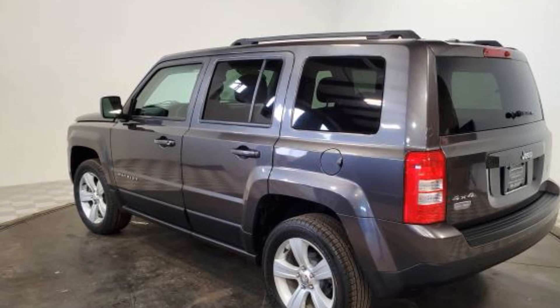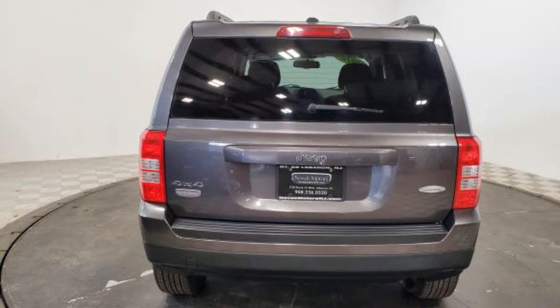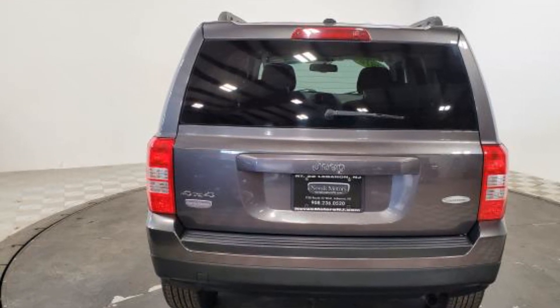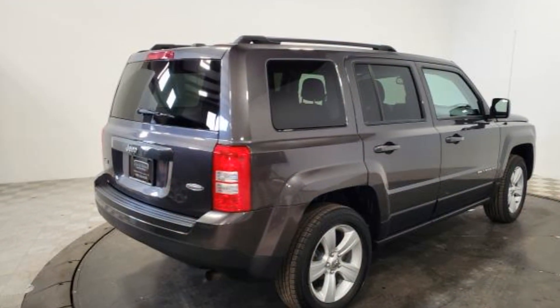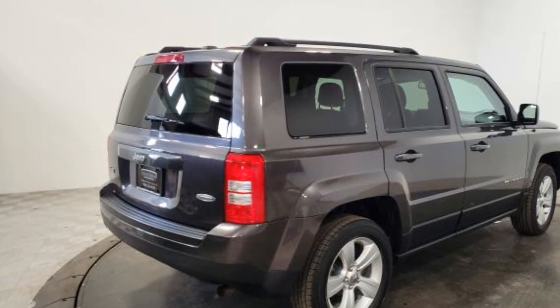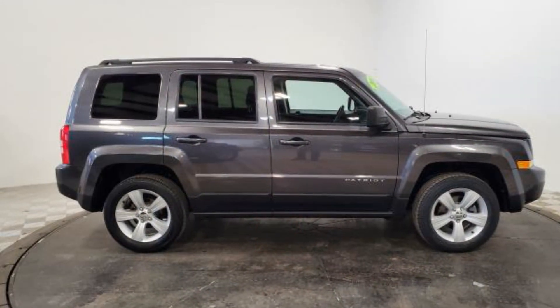Automatic headlights, auto dimming rearview mirror, auxiliary input, aluminum wheels, leather wrapped steering wheel, stability control, passenger side airbag sensor, adjustable steering wheel, and traction control. Make an appointment today to test drive this popular model.